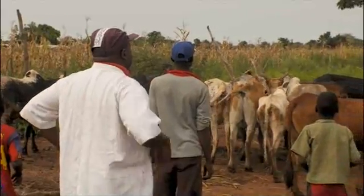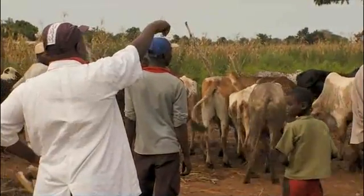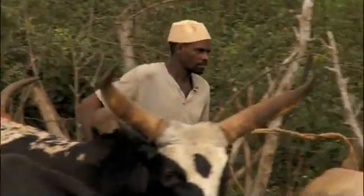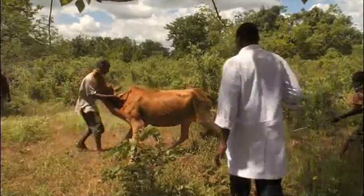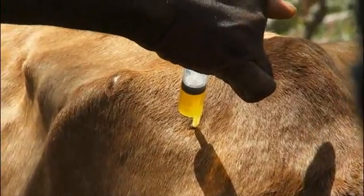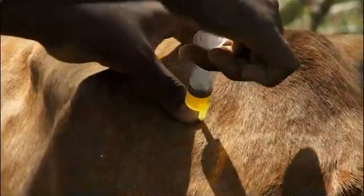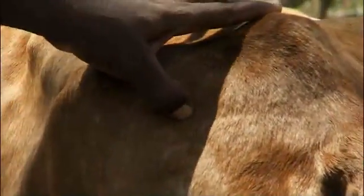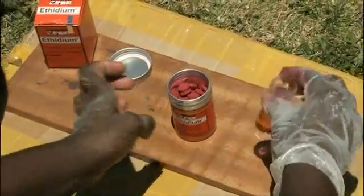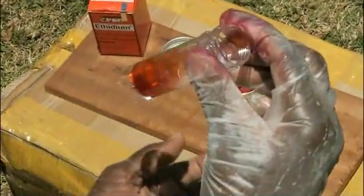There are two reasons for treating cattle with drugs against this disease, and the drugs and doses are different for each. To cure the disease in an animal that is sick, you use diminazene medicine — these are usually yellow. You can also use ethidium to cure animals — this is a red tablet.